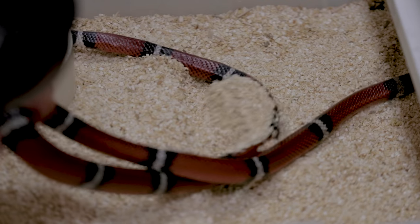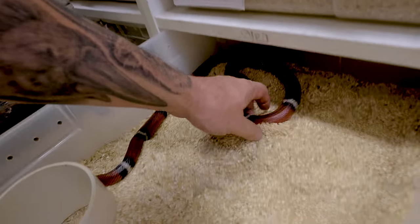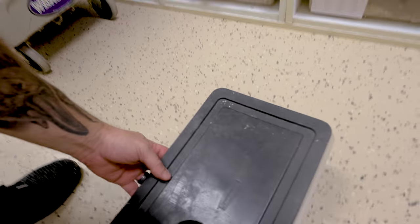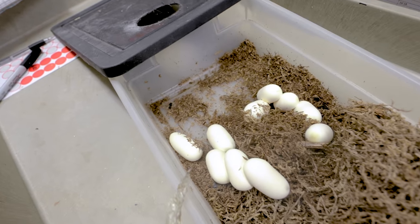Got a couple of colubrid clutches that we can pull. We're going to start with this het albino Nelson's milk snake — look at how gorgeous those snakes are. She's bred to an albino male, which I'll show you — absolutely gorgeous. So half the babies on average are going to look like dad and half are going to look like mom. Let's take a look and see what kind of eggs she actually laid. Oh my gosh — that took me off guard because normally it's like six or seven eggs. That is a good clutch of eggs — that may be one of the biggest clutches I've had with Nelson's milk snakes.